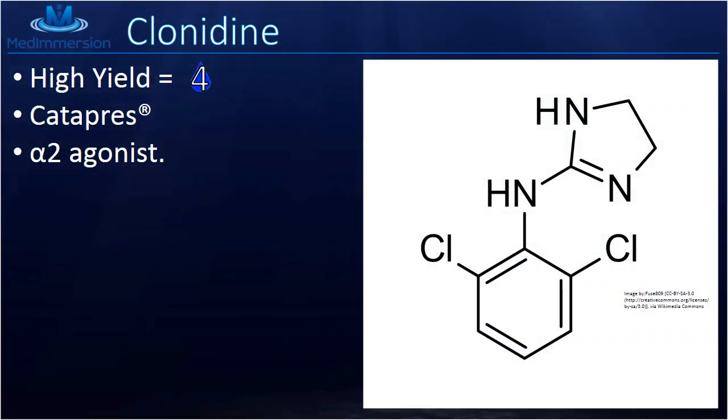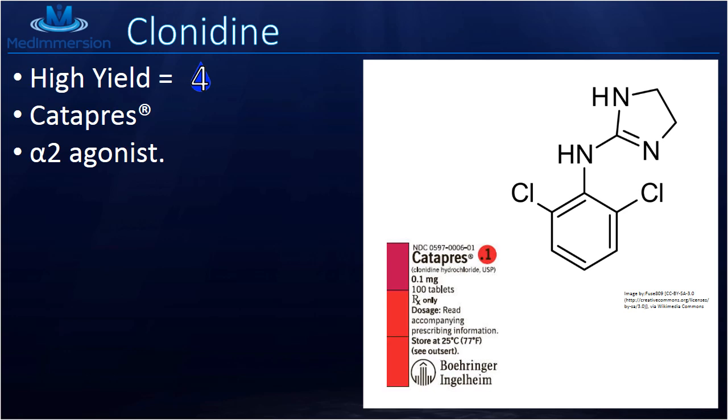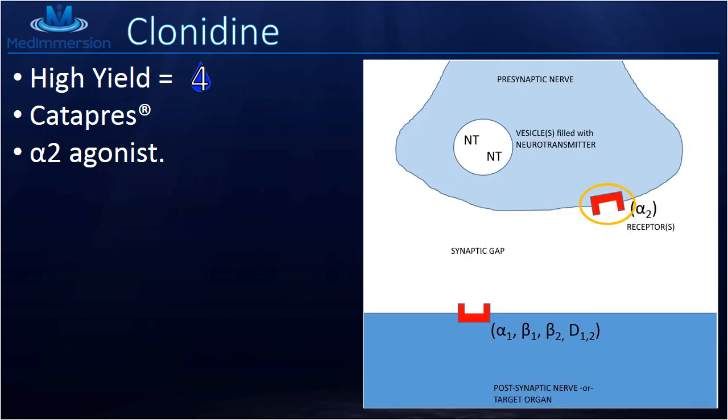Clonidine is a high yield topic — we give it a 4 out of 5 on our yield scale. It's also called Catapres, which is the common brand name, and it is an alpha-2 agonist.